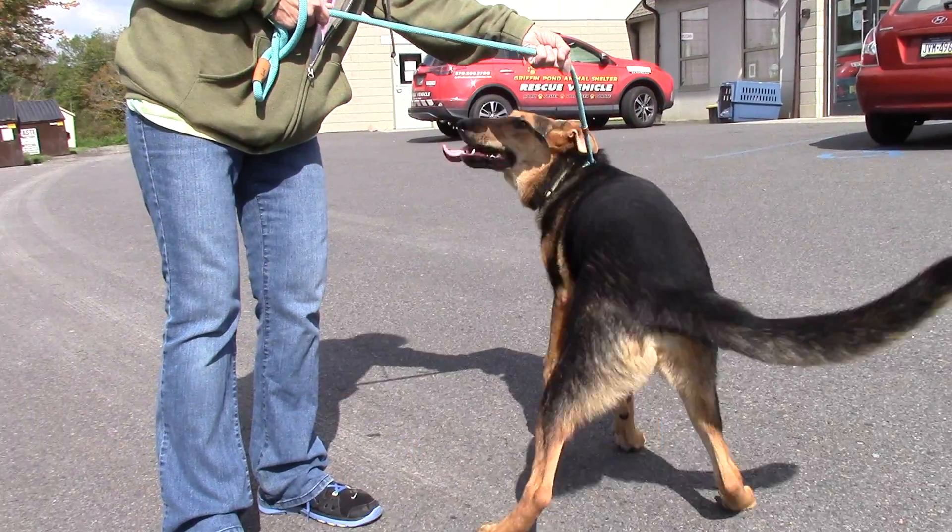If you could give a home to these or any other pets, you can contact the Griffin Pond Animal Shelter at 586-3700. Don't forget to check out their Facebook page to see what's going on, or visit their website to see who is available. If you see a pet you like, call them up and make an appointment and meet these pets for yourself.